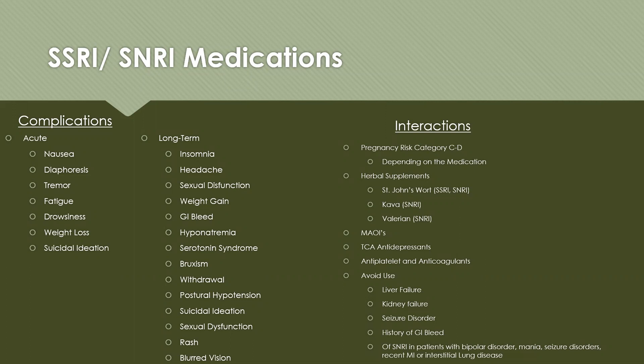Long-term symptoms include insomnia — if patients are experiencing insomnia, we'd want them to take the medication earlier in the day. Other long-term effects include headache, sexual dysfunction, weight gain, GI bleed, hyponatremia, serotonin syndrome (a medical emergency), bruxism, withdrawal, postural hypotension, continued suicidal ideation, rash, and blurred vision.